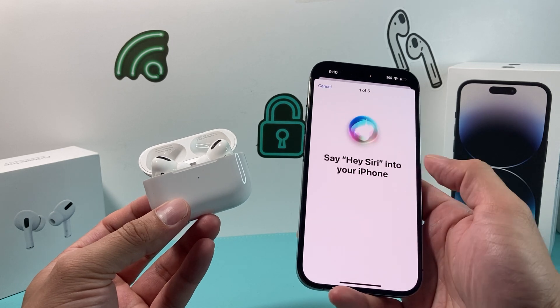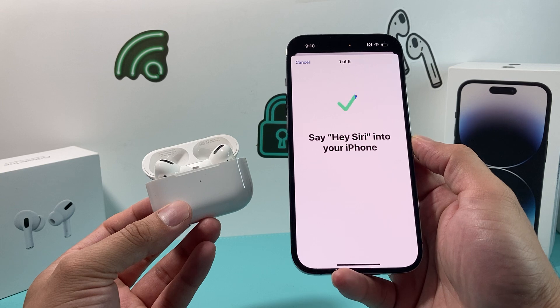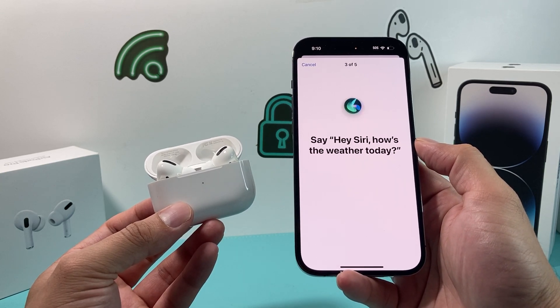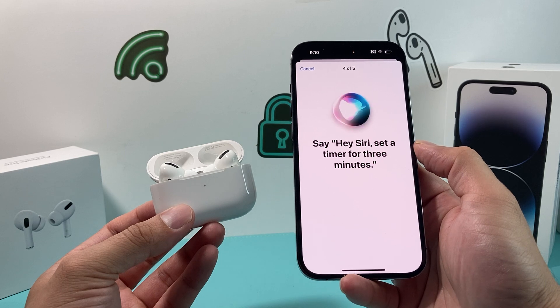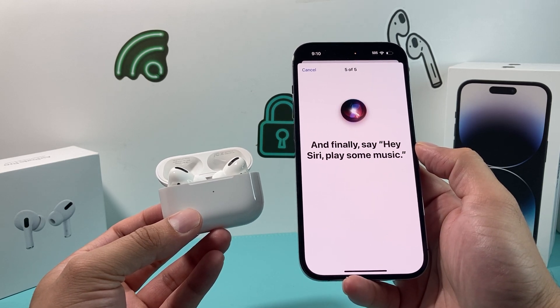In order to set it up, you'll need to go through the voice setup commands. For example, say 'Hey Siri, send a message,' 'Hey Siri, how's the weather today?', 'Hey Siri, set a timer for three minutes,' 'Hey Siri, play some music.' This trains Siri to recognize your voice.